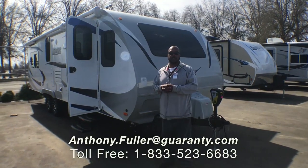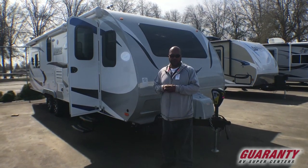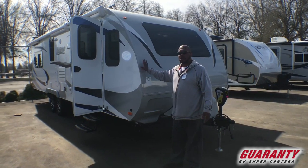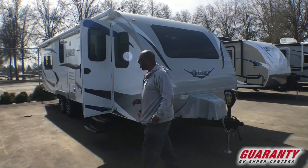Hello, folks. Today we're going to go over the Lance Trailer 2465. This is one of my favorite trailers because it is built solidly. Come in and I'll show you what I mean.